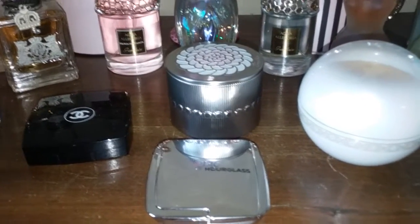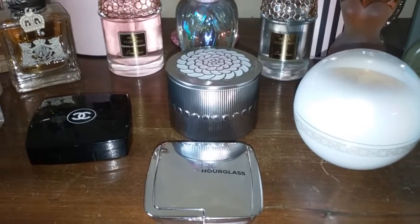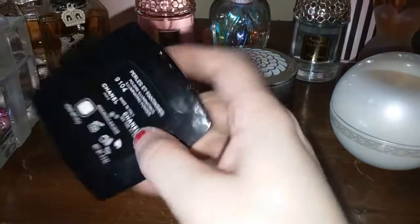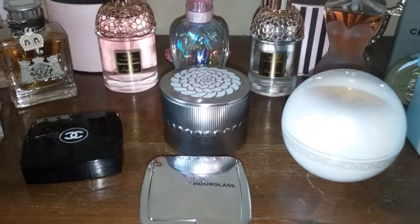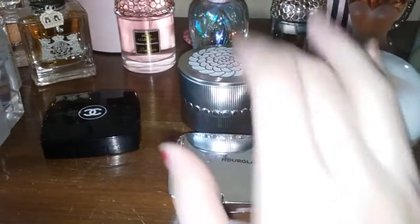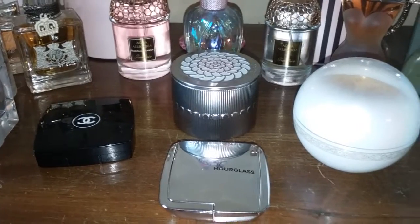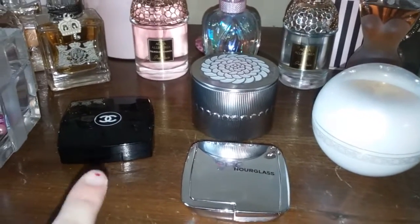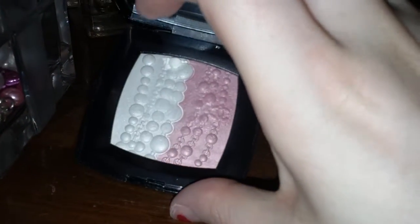Hey guys, one of my favorite commenters, Joy, requested that I do a little comparison video between the Chanel Pearly Fantasies highlighter and find a dupe for it. I've looked through my stash quite a bit and I want to show you what I found. I don't think I have an exact dupe for it, but I'll show you what I can and give you a good idea — that way if you didn't get to pick this beautiful highlighter up, maybe you have something in your stash that's close to it.